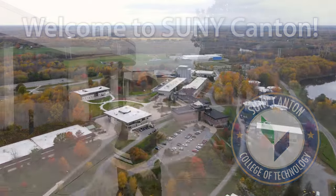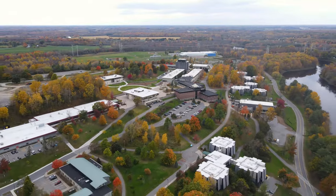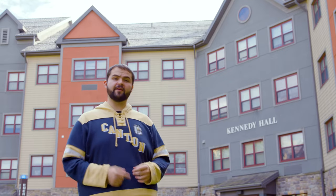Welcome to SUNY Canton. I'm Daniel DeFilippis. I'm a senior living on campus here at Kennedy Hall.